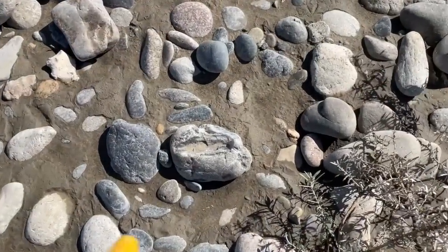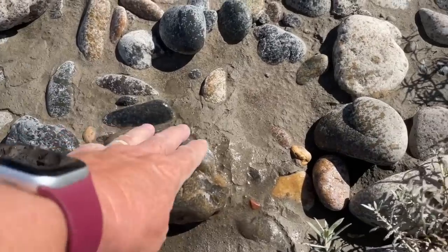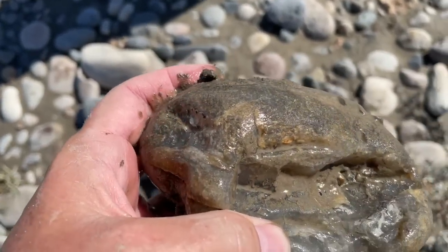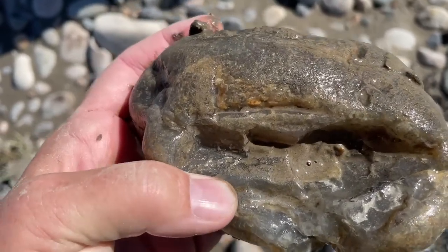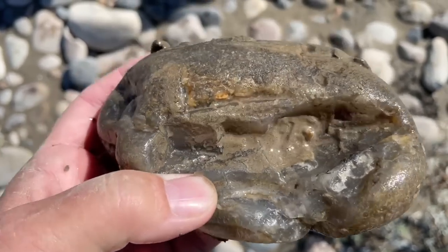Kava has found me another beautiful rock. I think it's an agate — or it might be a limb cast, an agate that was formed inside a burnt-out log. How beautiful.